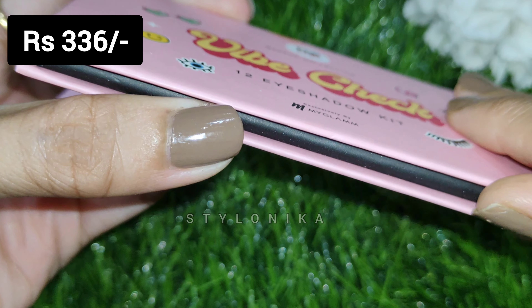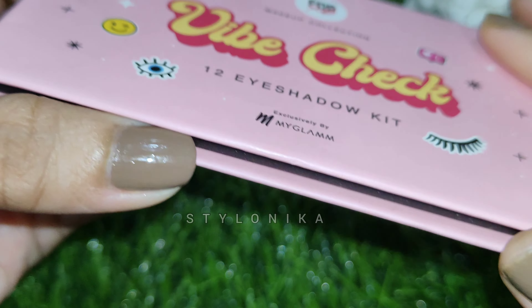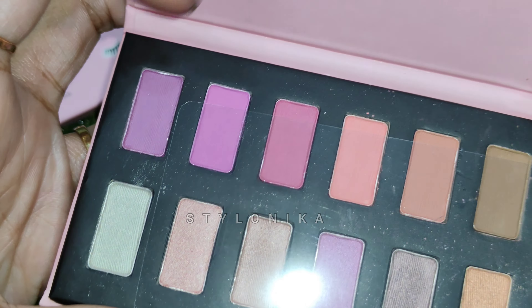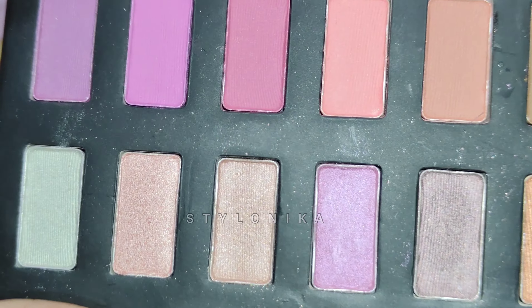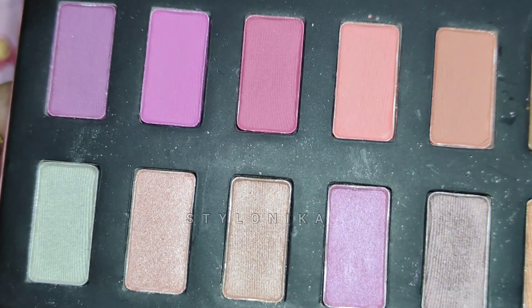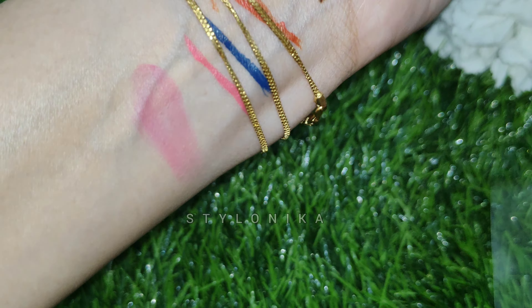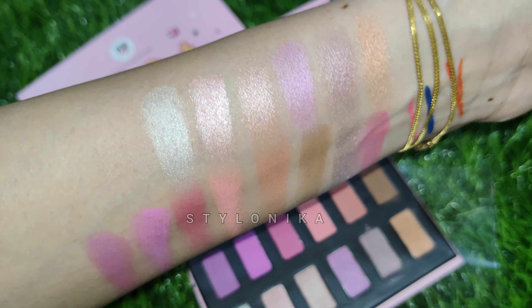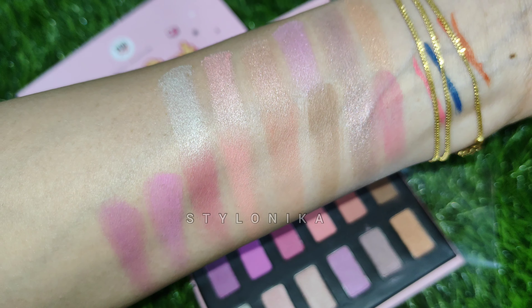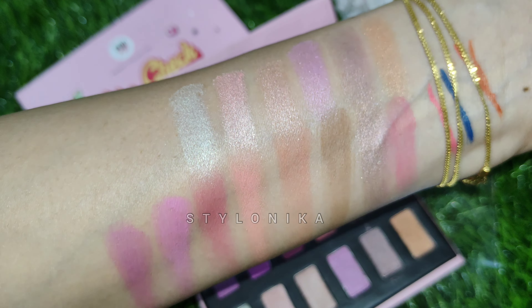The packaging is cardboard with a magnetic closure. You get 12 different shades — 6 matte and 6 shimmery shades. Pigmentation of all shades is good. With one swipe application, you can see great colour payoff. Total quantity is 8.4 grams and shelf life is 3 years. All the swatches look nicely pigmented.